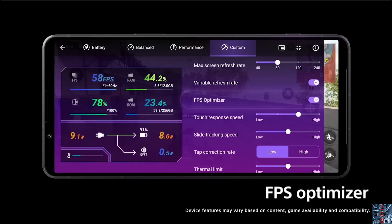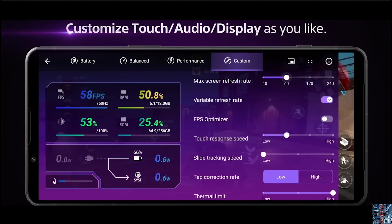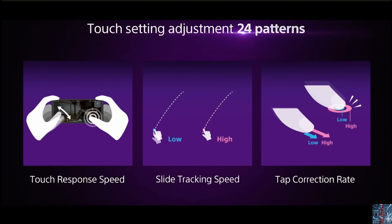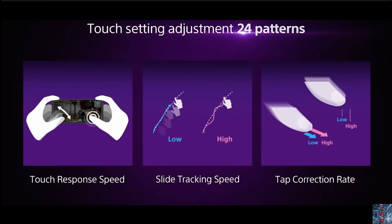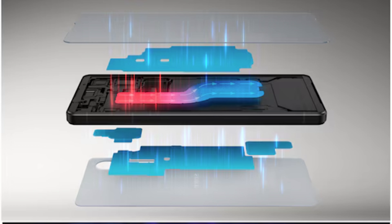The Xperia 1 VI is also targeting gamers. It features a first-person shooter optimizer that lets the CPU optimize usage depending on what you're playing, control frame rates, and offers improved touch controls with three different tracking speeds and two levels of tap accuracy. For cooling, it includes a new vapor chamber to dissipate heat during long gaming sessions.